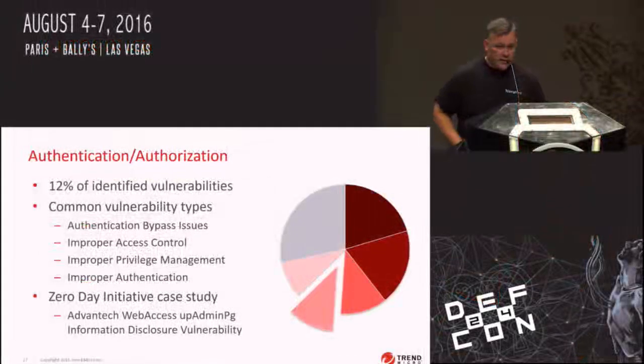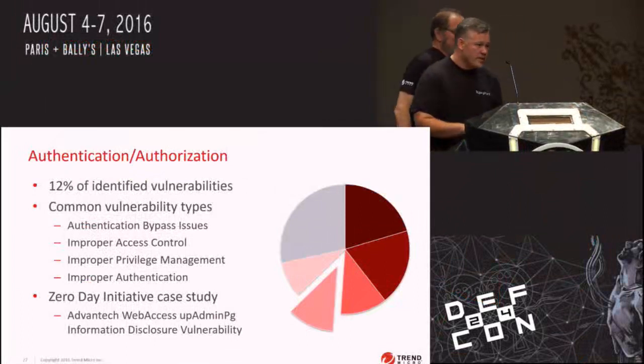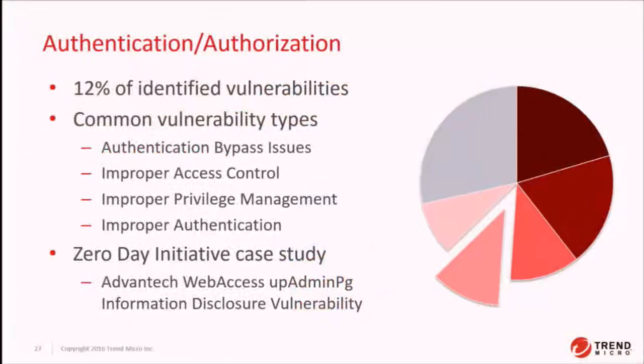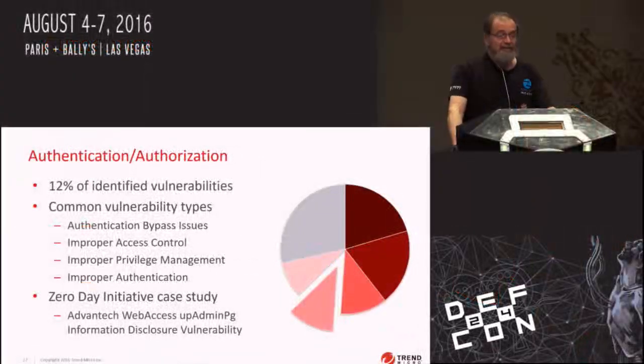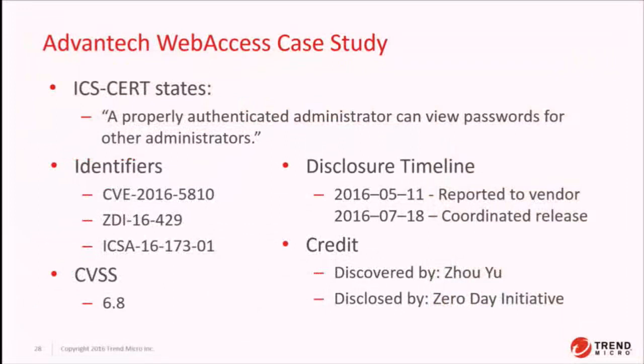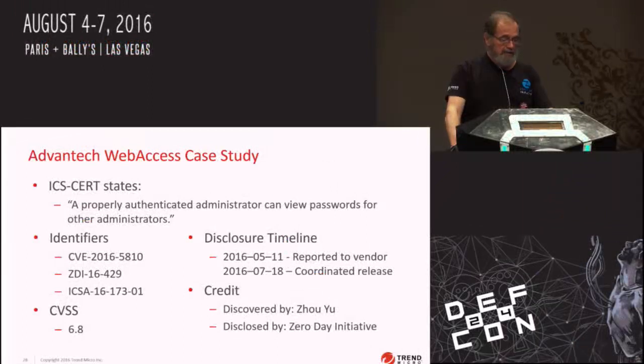Now Fritz will cover the rest of the prevalent vulnerability types. The next section covers authentication and authorization problems — authentication bypass, improper access control, improper privilege management, and bad authentication. We're going to focus on an Advantech case: CVE-2016-5810. ICS-CERT says a properly authenticated administrator can view passwords for other administrators, but the terminology is a little unfortunate here, because this is not a system administrator — this is an administrator of a given SCADA solution, essentially an unprivileged user of the system. So in essence, one user can extract the password of another user.